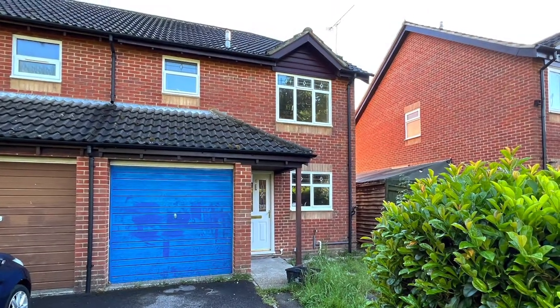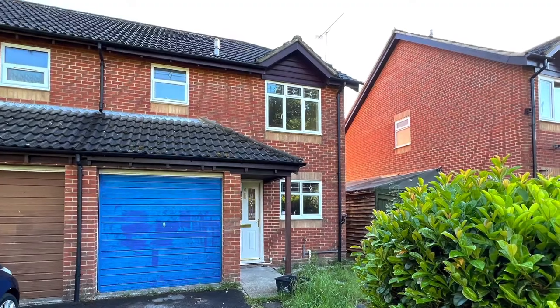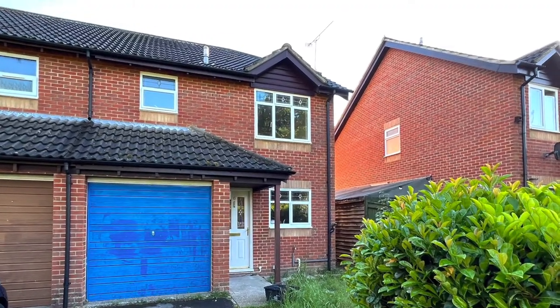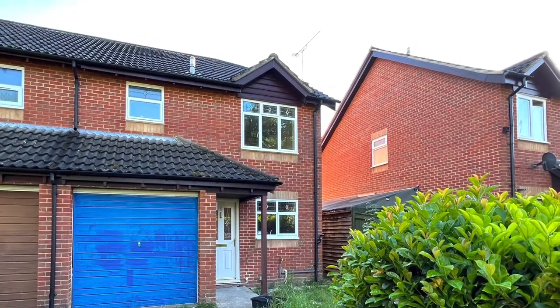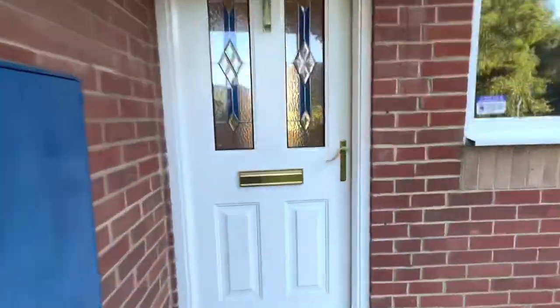Welcome to our video tour of this three-bedroom semi-detached house for sale in Wetherby Court Totton. The property is being offered with vacant possession and has recently undergone some refurbishment work including a full redecoration and recarpeting to the principal rooms.